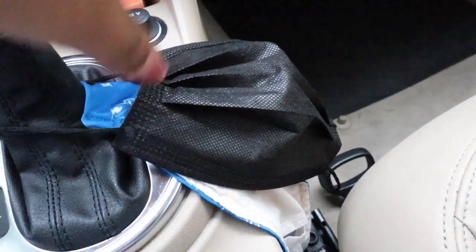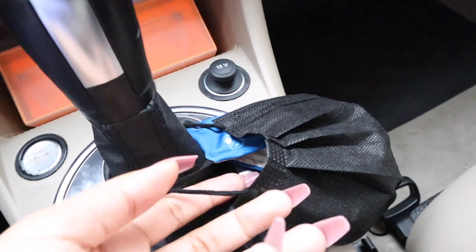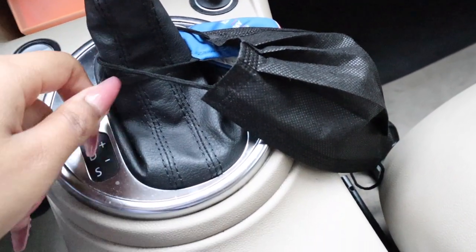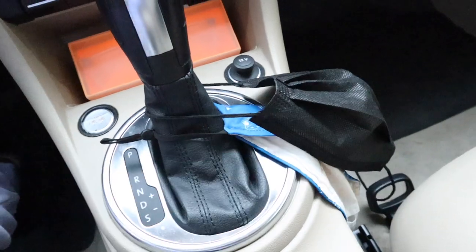I literally forgot about another essential — I keep masks in here all the time. This is more of a 2021 car essentials video thing. I always keep a couple masks here because sometimes when I'm running out the door I forget to grab one, so I just keep them right here on my console.